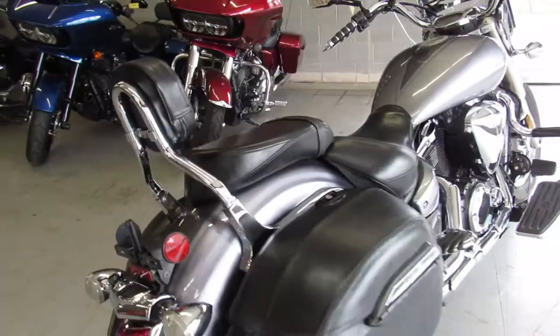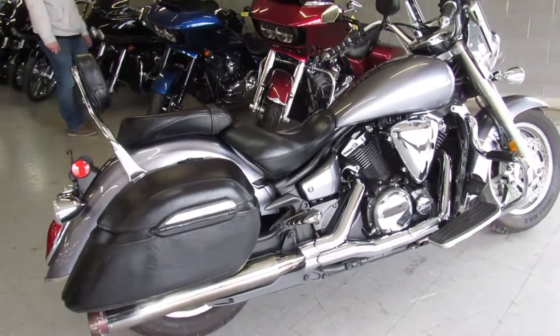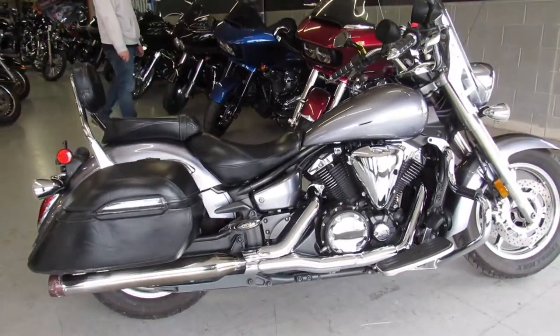Buy this V-Star 1300 — only $44.99. Guys, don't miss out. It's 810-648-9500.